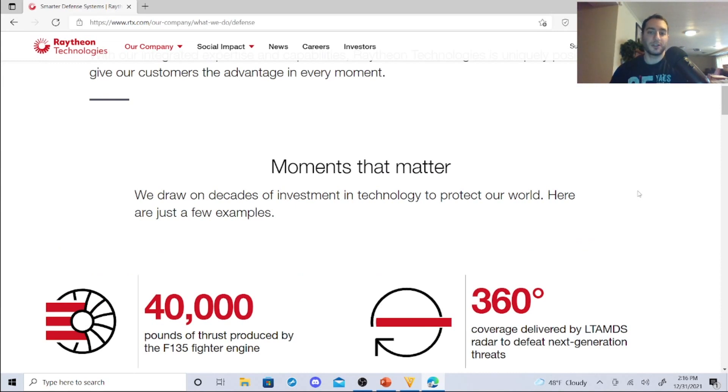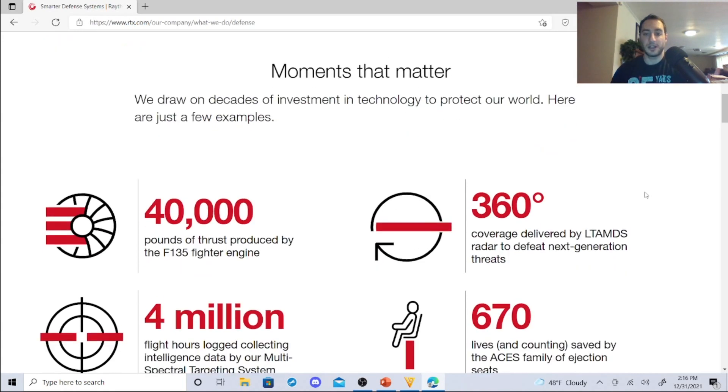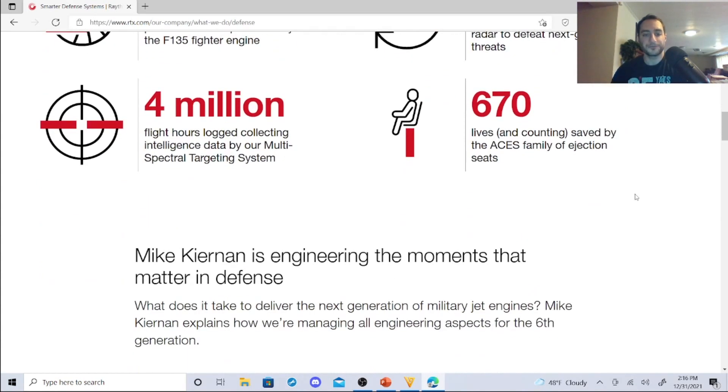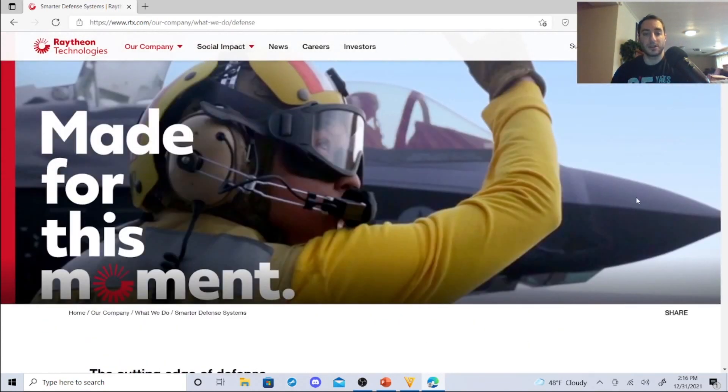They draw on decades of investment in technology that protects our world. Some examples: 40,000 pounds of thrust produced by the F-135 fighter engine, radar coverage defeating next-generation threats, 670 lives saved by the ACES family of ejection seats, and 4 million flight hours logged collecting intelligence data by their multi-spectral targeting system. It's about the muscle — military might — that's a big thing with these guys.